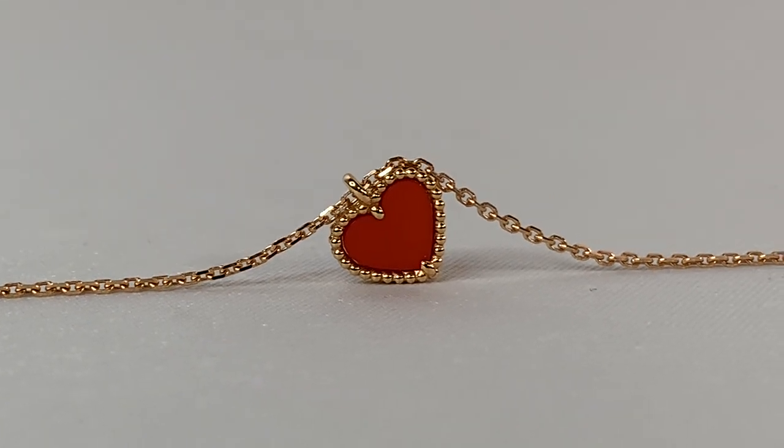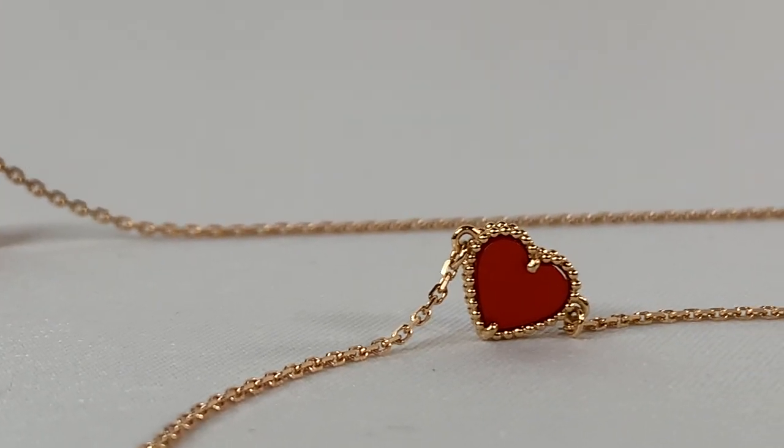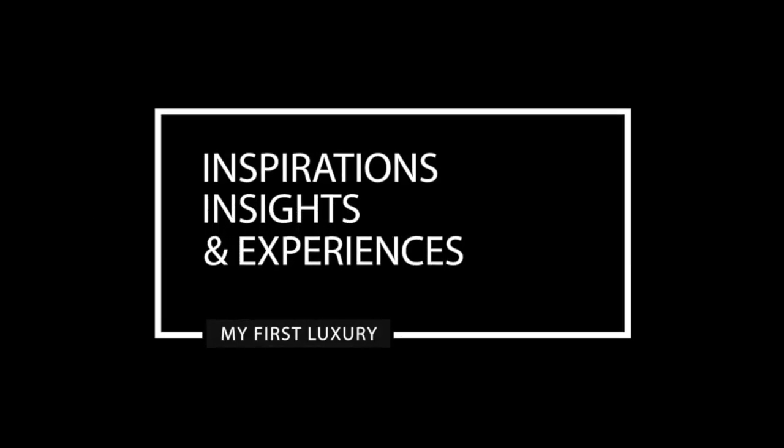Hi guys, welcome back to a brand new video on the channel. My name is Vivianne. If this is the first video you're watching, every piece of jewelry is special to me. I have taken both of these beauties out and we are going to take a closer look at them and see if they meet your expectations. Today I'm going to be presenting two very special pieces from the Van Cleef and Arpels Sweet Alhambra collection — you will see exactly why I called them the love set when you see the unboxing.